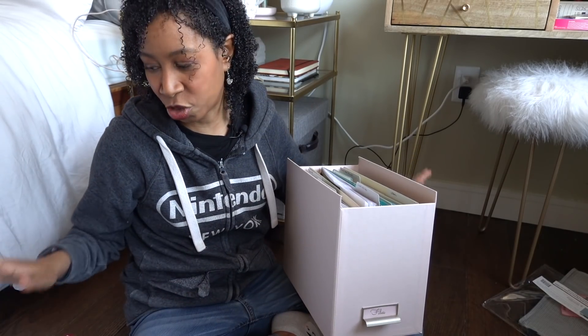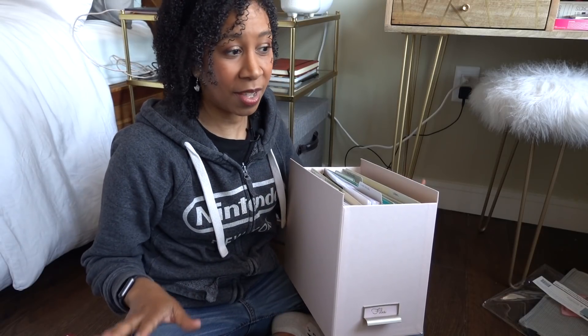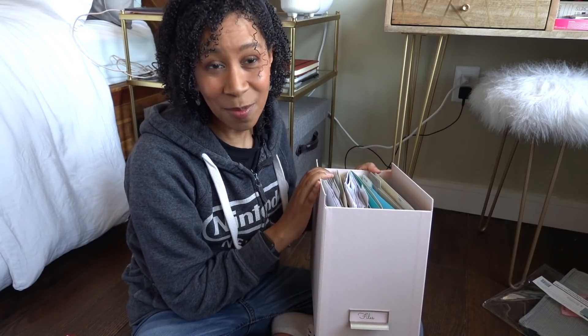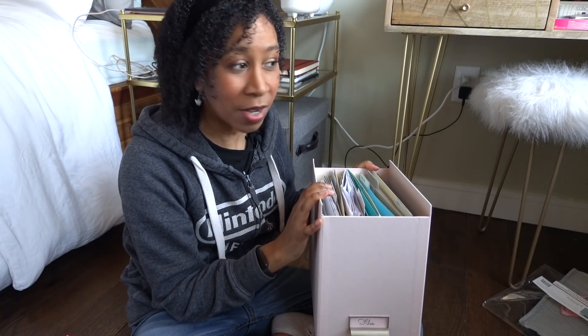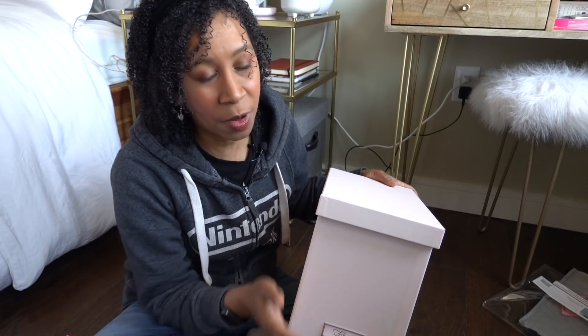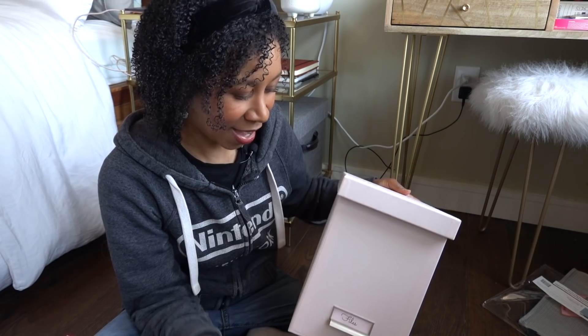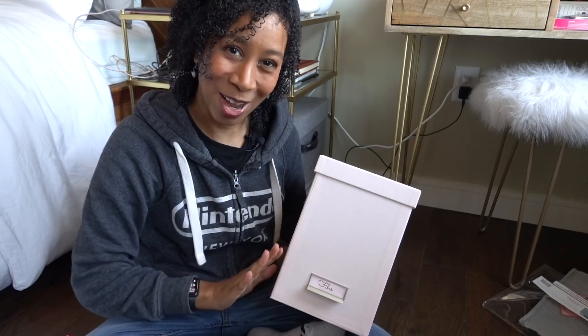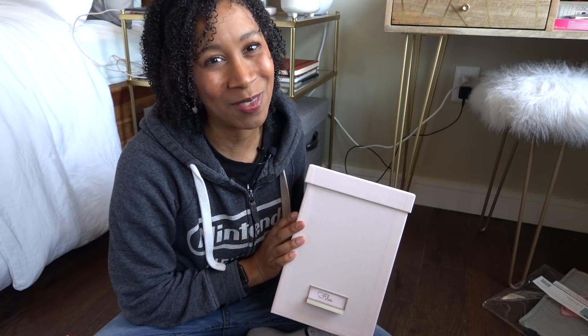My box is a lot lighter, more organized, and ready for the new year. I'm definitely going to be shredding and getting rid of a bunch of stuff — it's going to be really freeing. I hope you guys found this video helpful. Remember, it's not super overwhelming — you only need to keep the really important things that are hard to replace, and in terms of my life, it all fits in this beautiful little file box. I hope you're having a great day, and I'll see you in the next one. Bye!